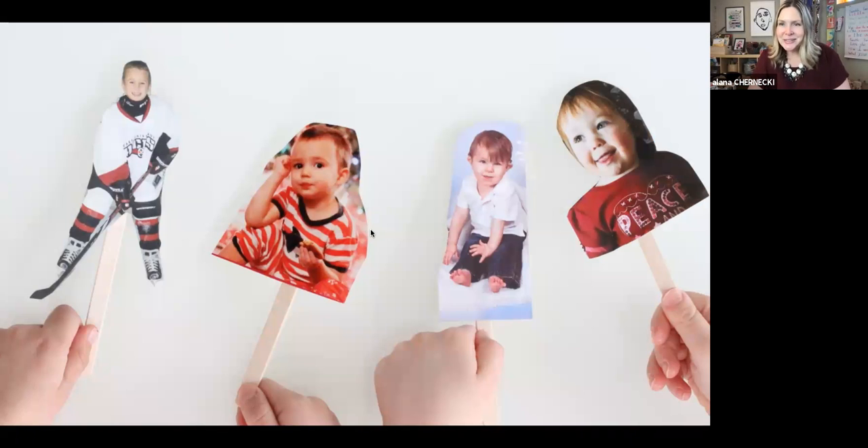Here is one way you can upcycle all of those holiday cards you've accumulated over the years. I can't bear to throw mine out, so I hold onto them. One way to repurpose them is to create little storytelling puppets. Take some of these pictures, have your child cut them out, and using a popsicle stick, just attach the stick to the back with a little piece of tape. And there you've got your little storytelling puppet.